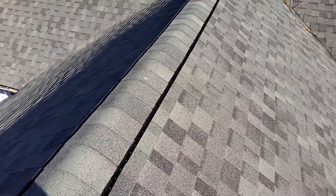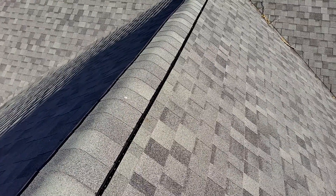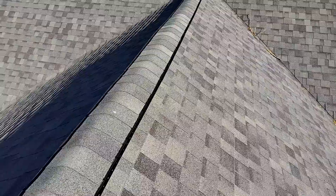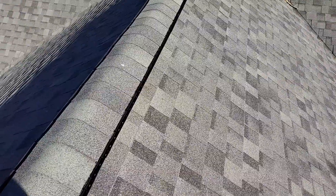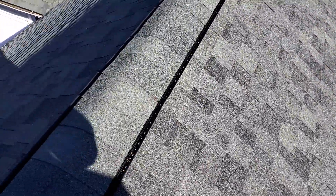We are at 167 Thurman Lane, the Crum residence. We have a two-story gable-style roof with 30-year laminated shingles, a predominant pitch of 10-12. We've got five-inch gutters. They do have gutter guards. We do have drip edge and we also have felt. We've got closed valleys and standard shingle over plastic ridge vents.